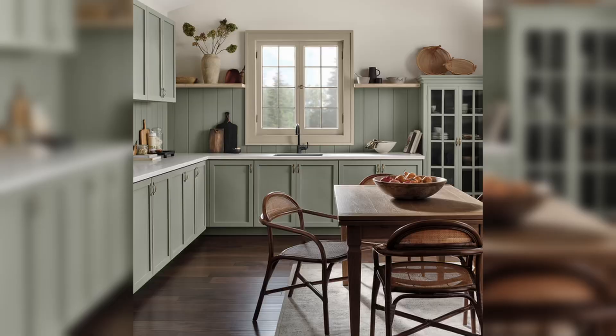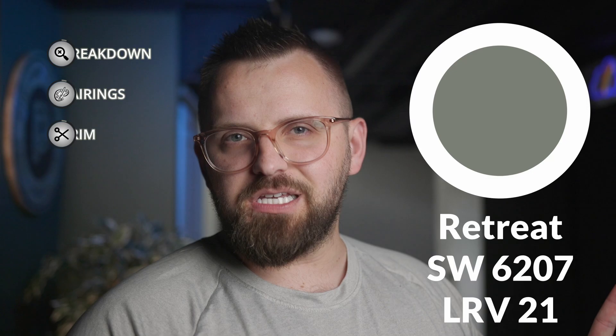If you loved Sherwin-Williams' Color of the Year Evergreen Fog but wanted something even cooler, look no further! This is Sherwin-Williams' Retreat SW6207, and it is giving me all of the good vibes.